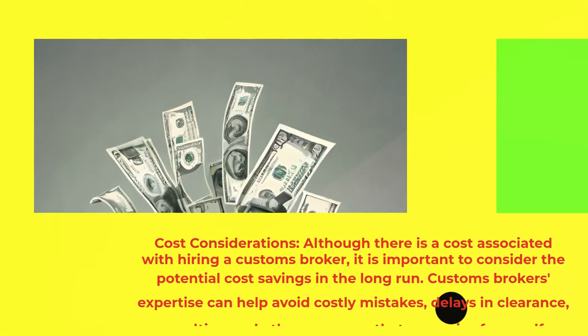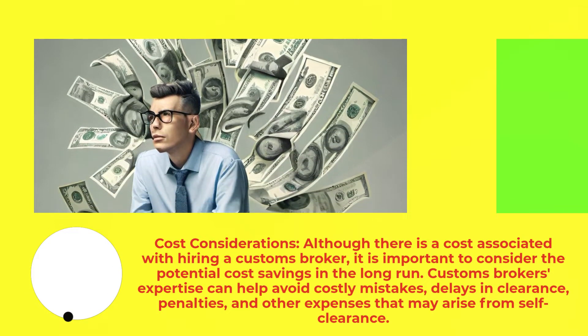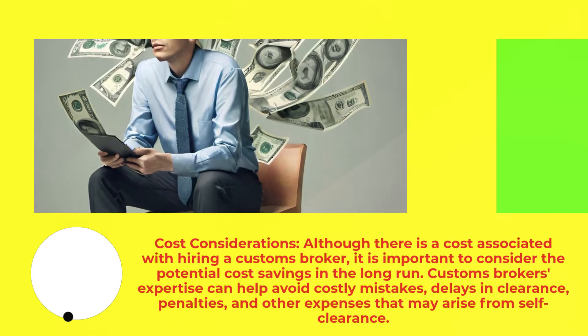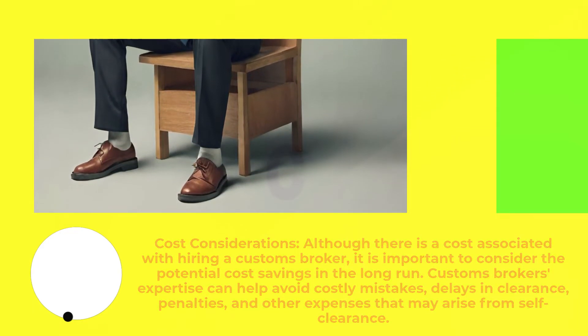Cost considerations: although there is a cost associated with hiring a customs broker, it is important to consider the potential cost savings in the long run. Customs brokers' expertise can help avoid costly mistakes, delays in clearance, penalties, and other expenses that may arise from self-clearance.